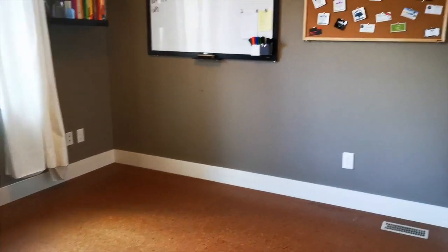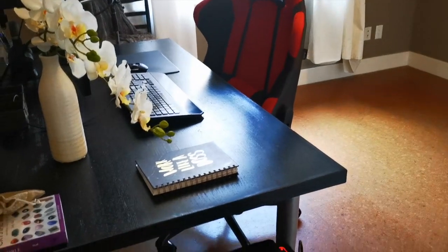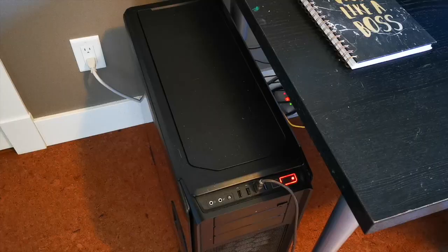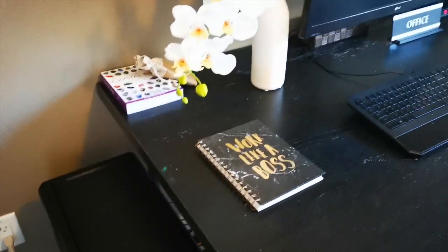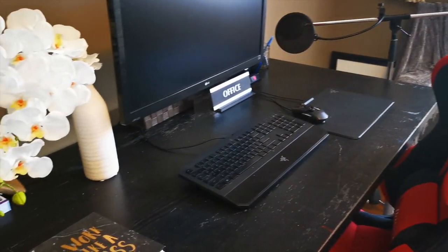So this is the room — this is the office. When you first walk in, you have the desk on your left, so I think that's where we'll start. We've got the computer tower here and here is the desk. So a little overview, and then we'll go through it.